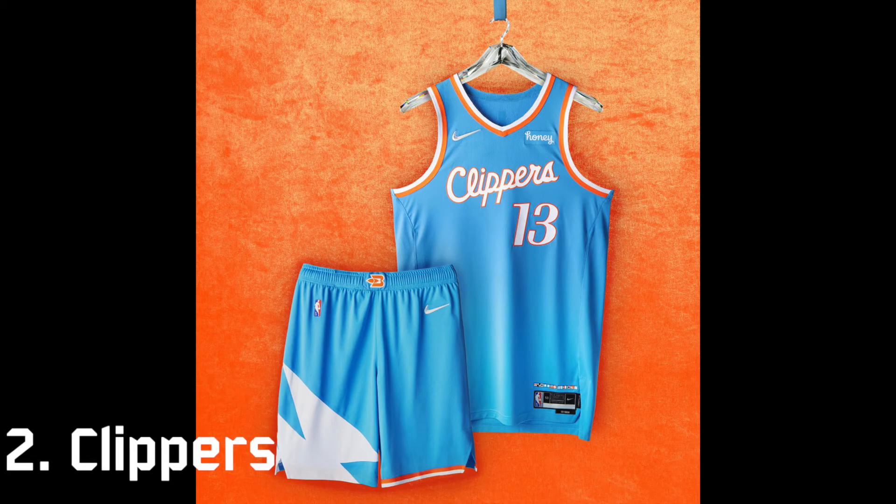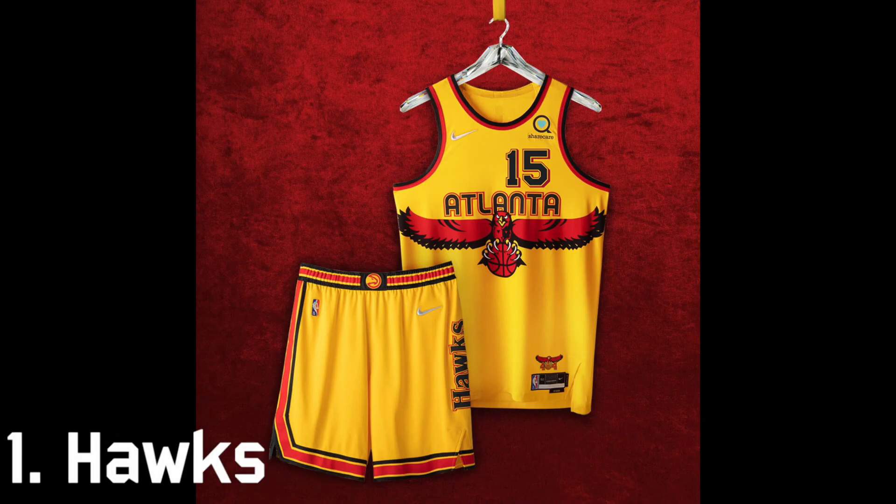Number two is the Los Angeles Clippers. I really like how they paid tribute to their time playing in Buffalo and San Diego. Powder blue is a great look for them and the orange looks great — it's just a nice looking jersey in general. The best city edition uniform at number one is the Atlanta Hawks. They went very bold with this one and I think the yellow pops out nicely with the red. It definitely pays homage to their earlier days — the hawk logo is very cool, the Atlanta script font is great, and the shorts look nice with the black accents. It's going to look very nice on the court. They took a risk with the bright yellow but it definitely accomplishes what city edition uniforms are supposed to embody.